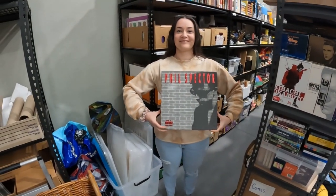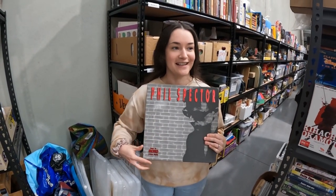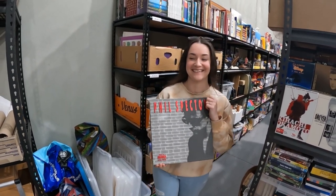Here's another interesting one — this Phil Spector Back to Mono box set of three CDs. It really tricked me because I looked at the picture and thought I was looking at a CD size, but it's huge. $53.95 on that one — happy to get that out the door.